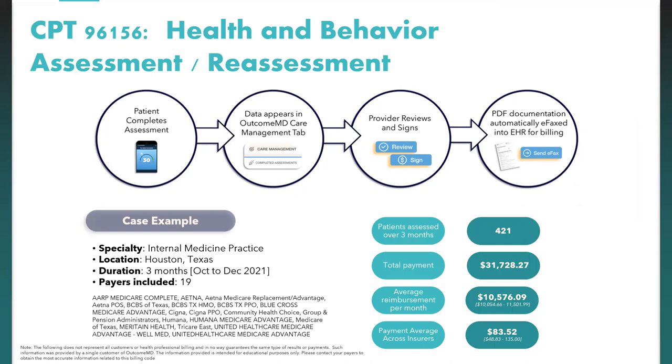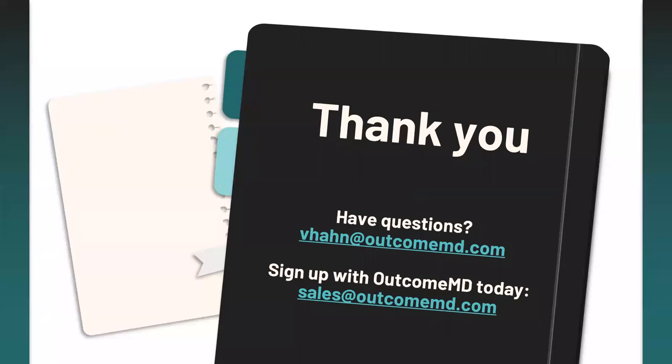If you'd like to learn more, reach out to our sales team. Thank you so much for joining me today to learn about medical overuse and OutcomeMD. If you'd like to learn more about how OutcomeMD can contribute to the health of your patients and your business, please reach out to our sales team. If you have any questions about what we covered today, feel free to reach out to me directly as well.